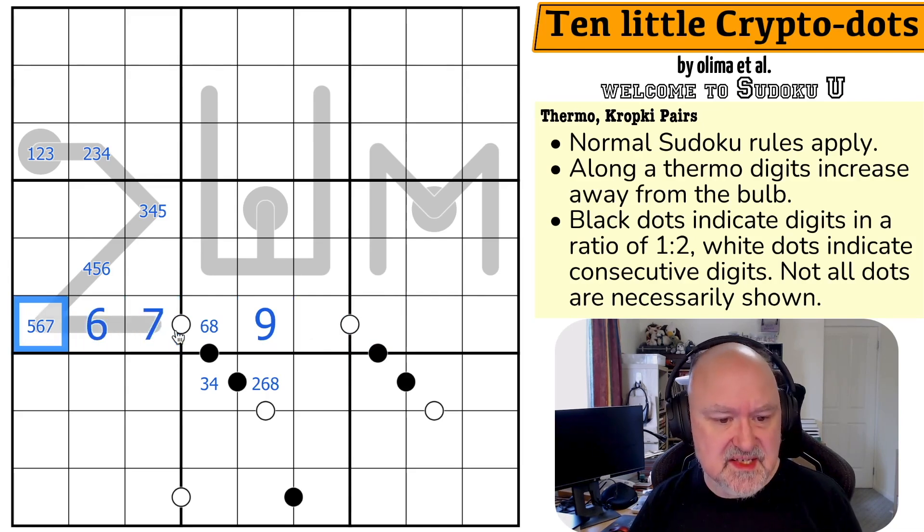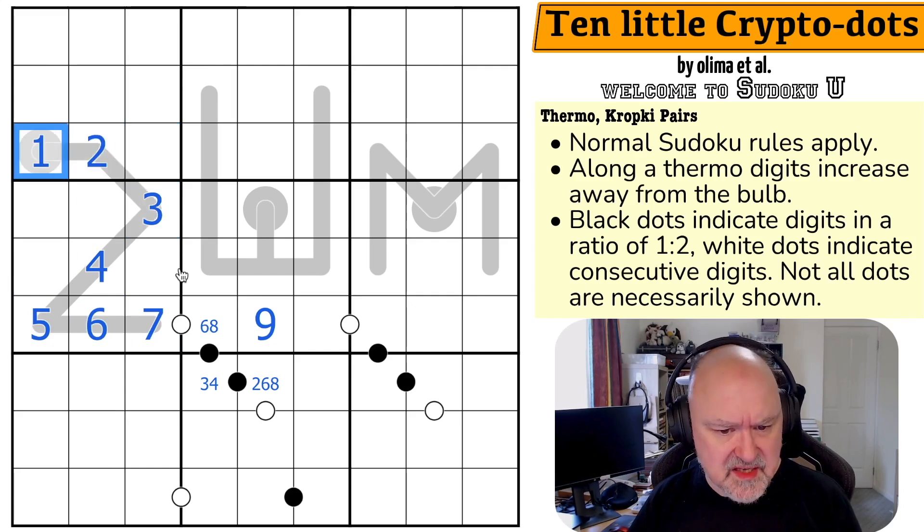That forces this cell to be 7, which means the thermo runs 7, 6, 5, 4, 3, 2, 1. That's pretty cool.